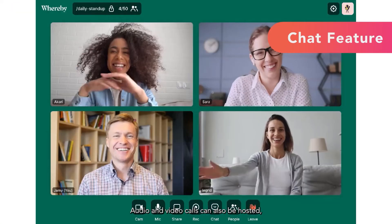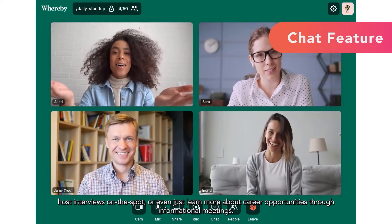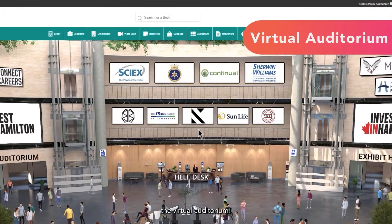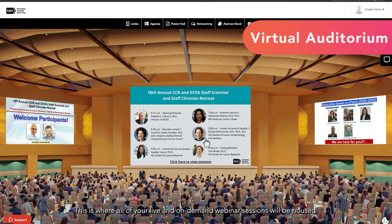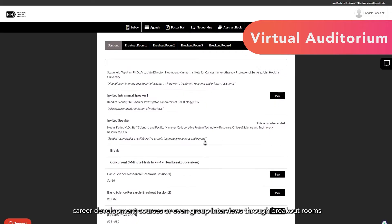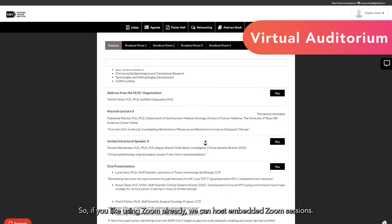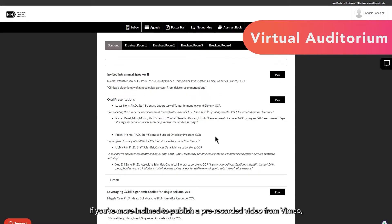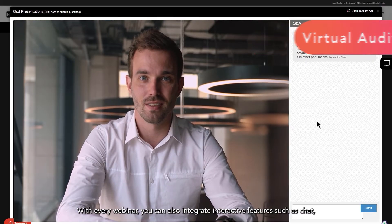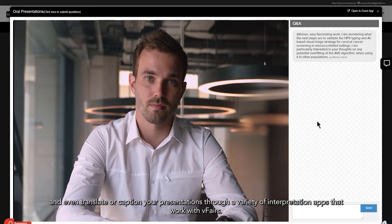Audio and video calls can also be hosted and are a great way for candidates to connect, post interviews on the spot, or even just learn more about career opportunities through informational meetings. Now let's move on to another important space in your virtual job fair: the virtual auditorium. This is where all of your live and on-demand webinar sessions will be housed. This is an excellent space to host interactive informational sessions, career development courses, or even group interviews through breakout rooms. You can integrate with whichever webcasting platform you're most comfortable with — so if you like Zoom, you can host embedded Zoom sessions, or publish a pre-recorded video from Vimeo. With every webinar, you can also integrate interactive features such as chat, Q&A, and polls through Slido, and even translate or caption your presentations through a variety of interpretation apps that work with vFairs.